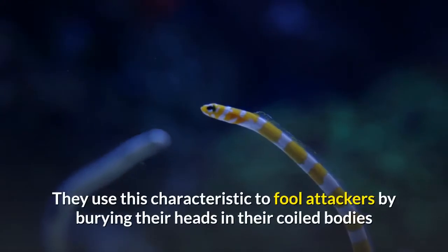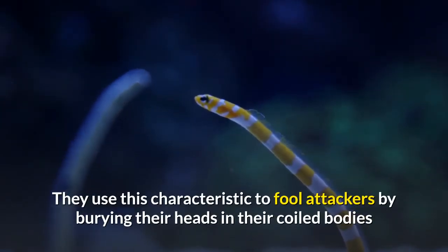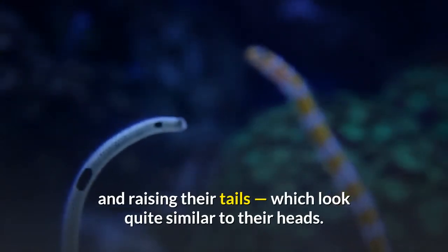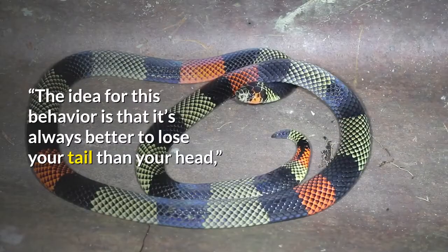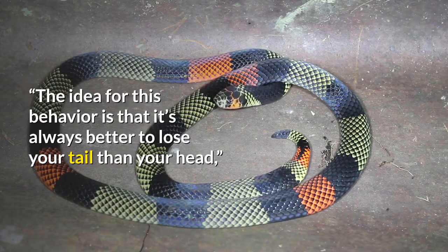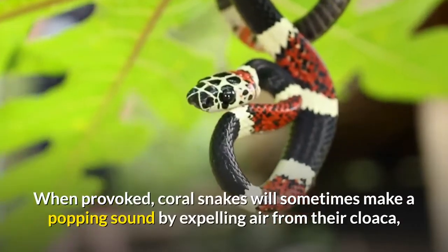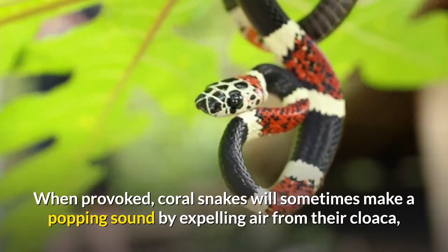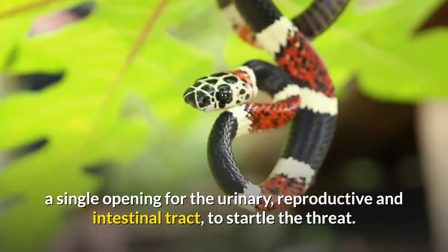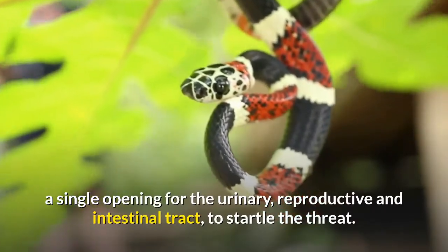Coral snakes use their similar-looking head and tail to fool attackers by burying their heads in their coiled bodies and raising their tails, which look quite similar to their heads. The idea is that it's always better to lose your tail than your head. When provoked, coral snakes will sometimes make a popping sound by expelling air from their cloaca — a single opening for the urinary, reproductive, and intestinal tract — to startle the threat.